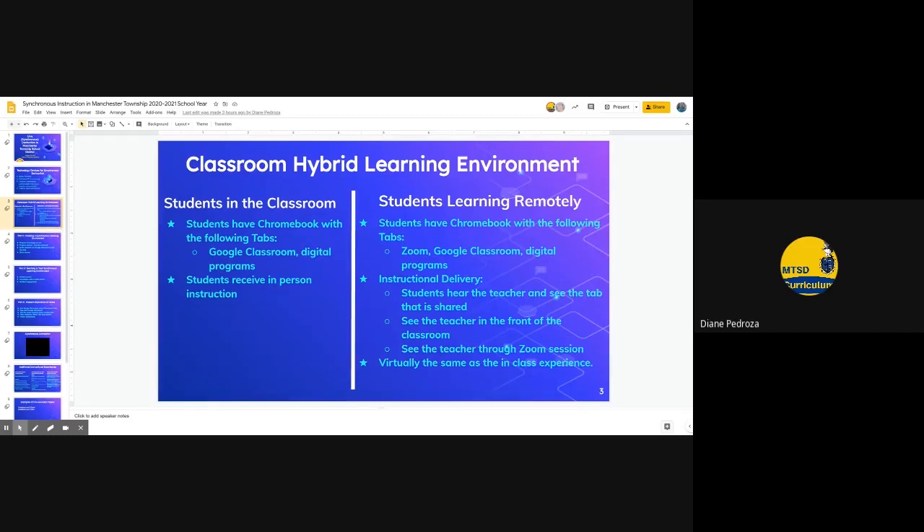In the hybrid learning environment, students in the classroom will have a Chromebook with Google Classroom and digital programs open, and will receive instruction in person. Students learning remotely will have a Chromebook with a Zoom session, Google Classroom, and digital programs such as Big Ideas or Study Sync open. The delivery will include students hearing the teacher and seeing shared tabs. They'll see the teacher in front of the classroom and through the Zoom session, giving virtual students essentially the same class experience as those receiving in-person instruction.